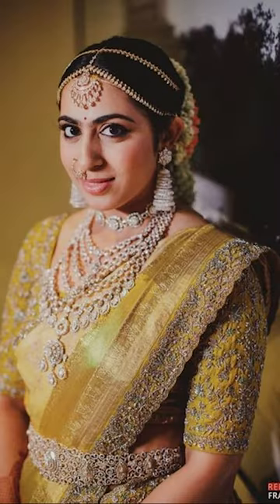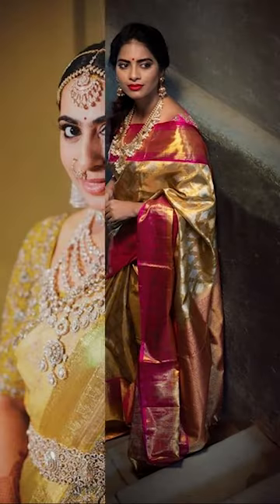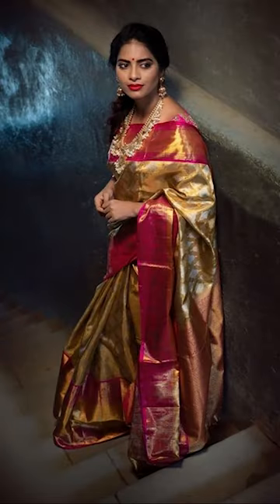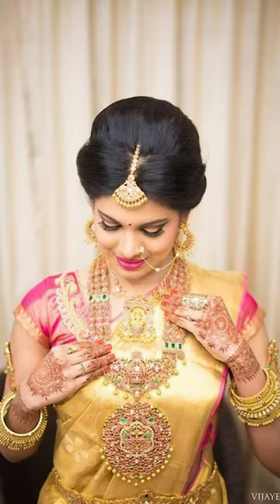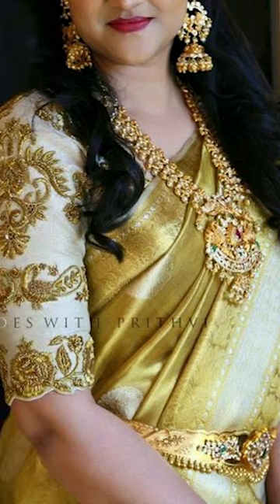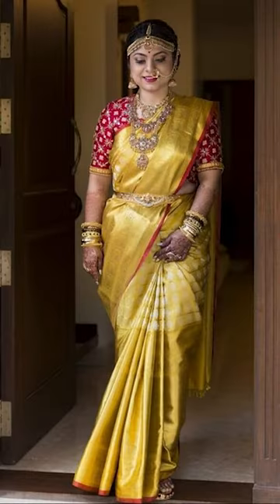So friends, you can try wearing these gold sarees for weddings, engagements, traditional occasions and for festive occasions too. You can try going with an Aari or Maggam work blouse with your gold sarees, as they give you such a beautiful and stunning look.